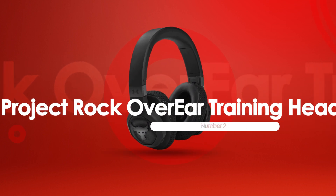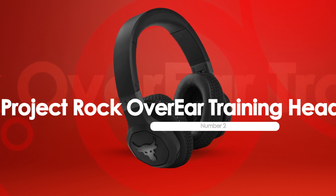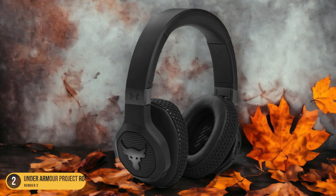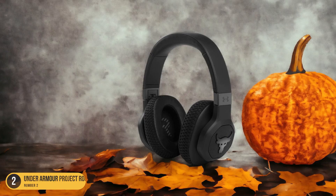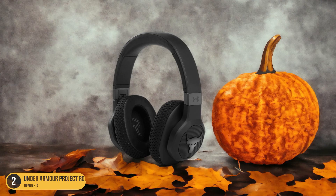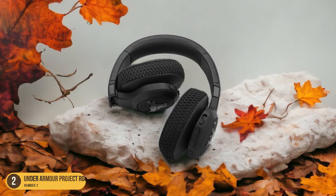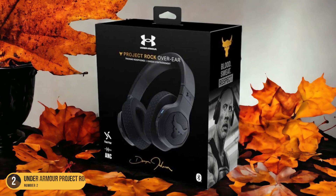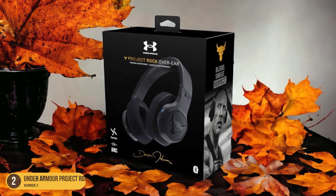At number 2, we have the Under Armour Project Rock Over-Ear Training Headphones by JBL, best for noise-canceling. With unrivaled noise-canceling capabilities, these headphones redefine the workout audio experience. They boast an IPX4 rating that ensures resistance to sweat and light moisture, making them ideal for intense gym sessions. The comprehensive mobile app allows for personalized sound settings and workout tracking, enhancing your overall fitness routine. The washable earpads ensure hygiene is maintained even during the most grueling workouts.